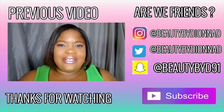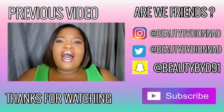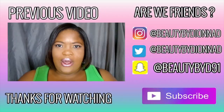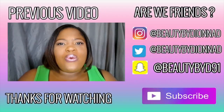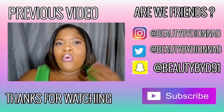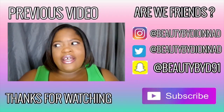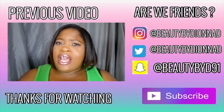So another video — today's video is going to be a watch me transform video. I've been seeing a lot of these videos going around on YouTube and I said why not do a watch me transform, or watch me beat my face, type video.